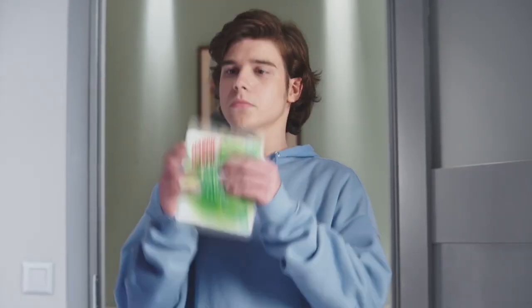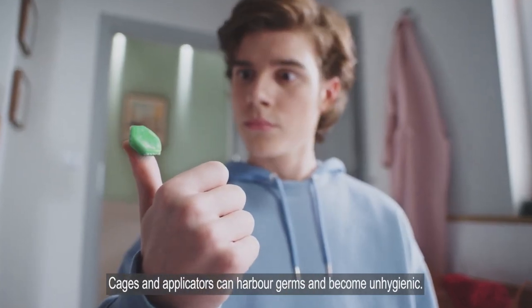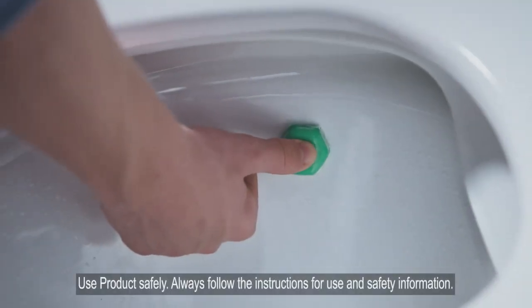Fed up of germy cages in your toilet? Introducing the new Harpik Hygienic and Fresh Stickers. No germy cage and no plastic applicator. Flush, press, count to three and it's done.